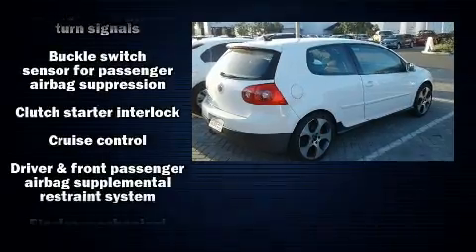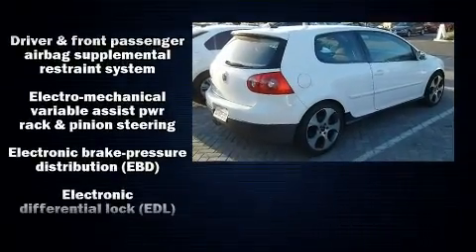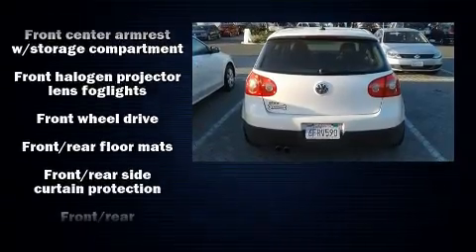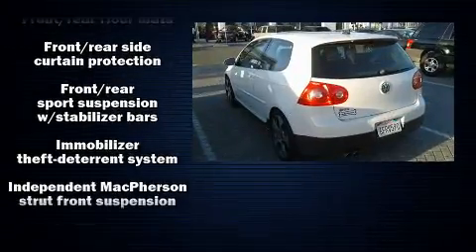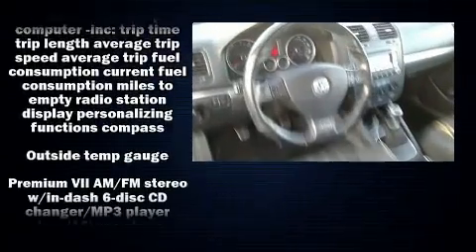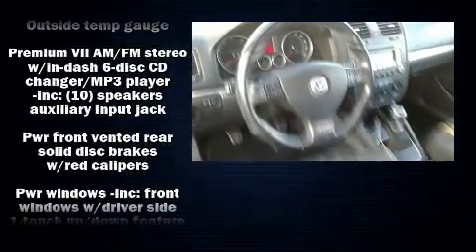Volkswagen ensures the safety and security of its passengers with equipment such as traction control, a panic alarm, and four-wheel disc brakes with ABS. Electronic stability control ensures solid grip atop the road surface, no matter how challenging the driving conditions.